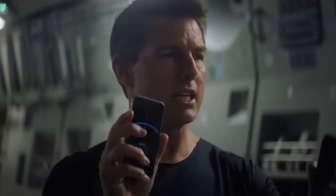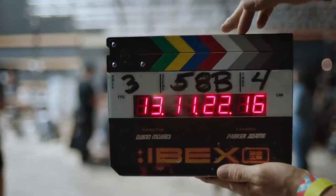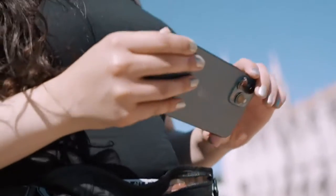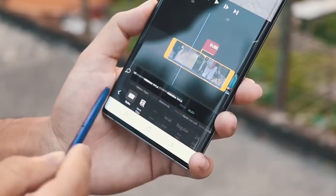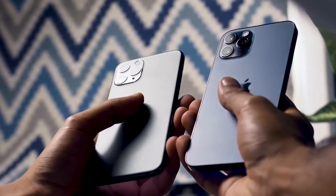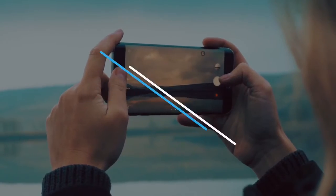Modern-day smartphones have come a long way with their shooting capabilities, and if you want to get into filmmaking on a tight budget, a feature-packed smartphone could be your best bet, so you can cover every field, from taking 4K footage to editing and advertising your film. In this episode of Inzutech, we've rounded up some of the best phones for on-the-go filmmakers.